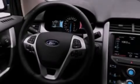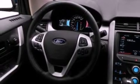Its top features include dual power seats, air conditioning, cruise control, a CD player, leather and alloy steering wheel trim, and a multi-link rear suspension.